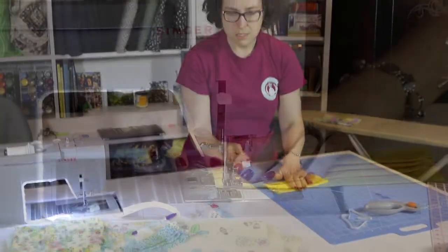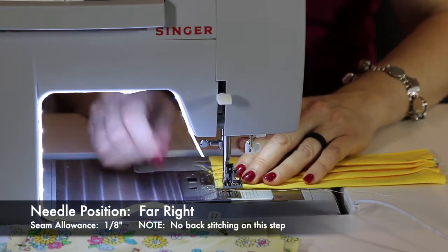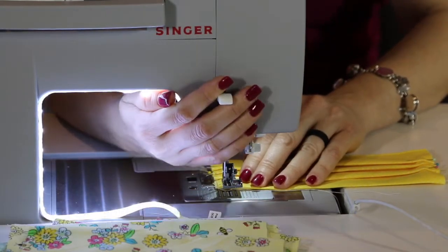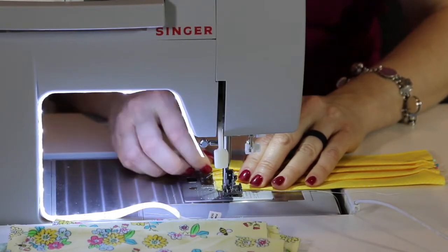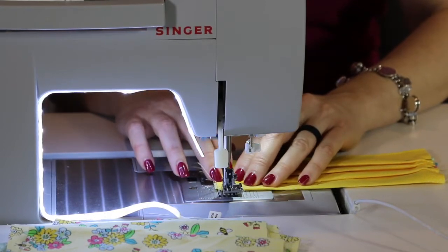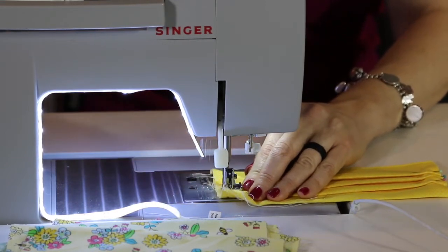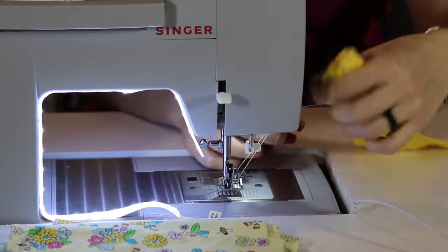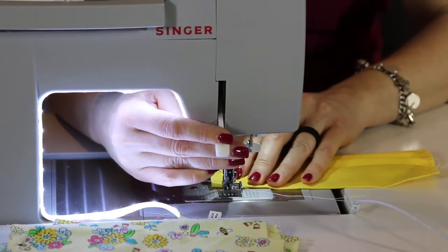Now we're at the machine. I've gone ahead and pressed the fabric and we've got our needle shifted into the far right position — it's asking for an eighth-inch seam allowance on this particular spot. We're not back-stitching just yet because this spot is going to be gone over several times. Just nice and easy, and then we're going to rinse and repeat on the other side.